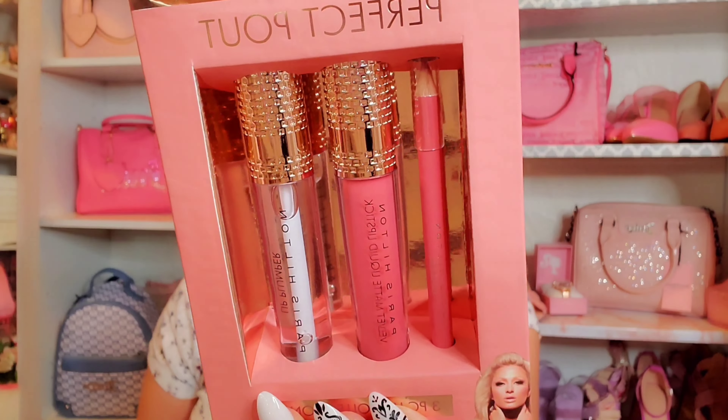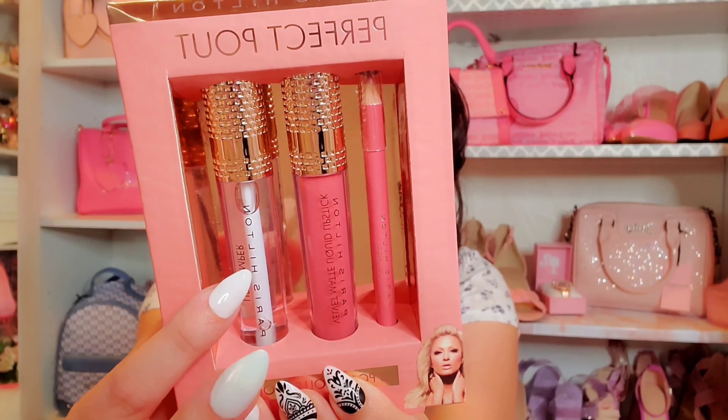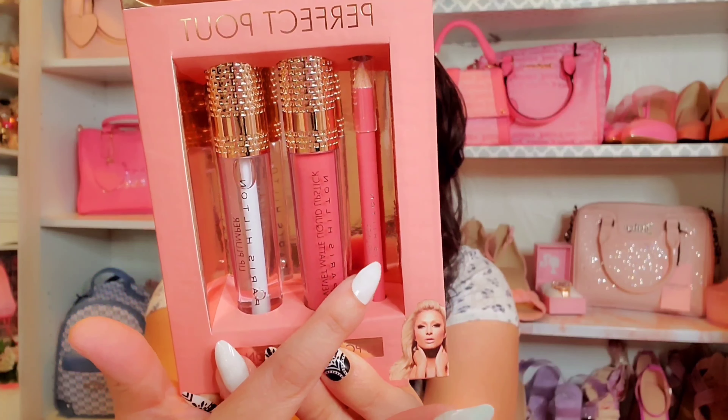Hi loves, welcome back to my channel, and for those of you that are new, welcome! My name is Ruby. I film pink, glam, and girly videos — if that's something you're into, don't forget to subscribe and join the pink and glam family. For today's video I have yet another girly haul with tons of cute girly pink items and of course some Juicy Couture.